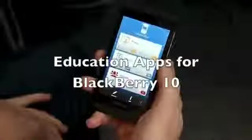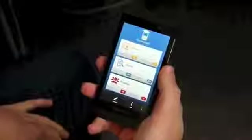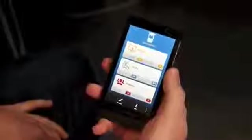Hi, this is James from CrackBerry.com and I'm here with George from Education Apps Limited who's got a selection of, funny enough, educational apps coming to BlackBerry World soon for BlackBerry 10. George, do you want to give us a talk through what you've done and what it's all about?